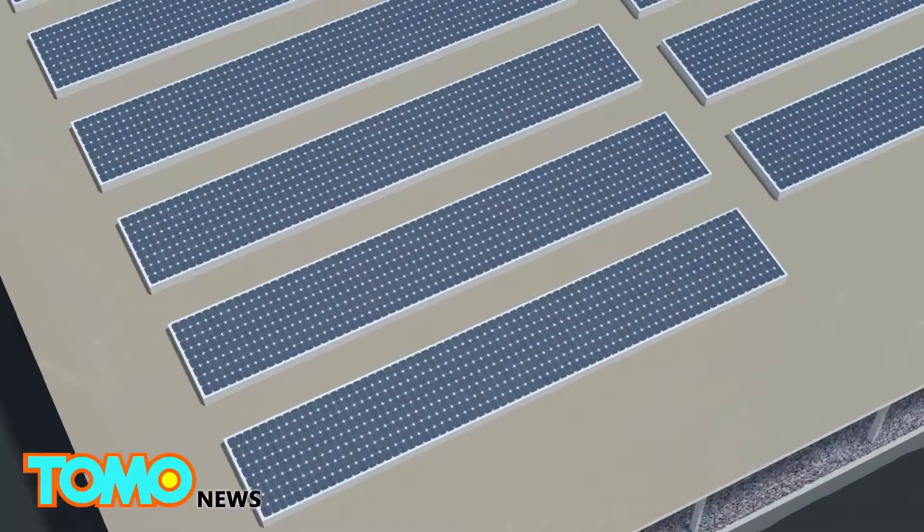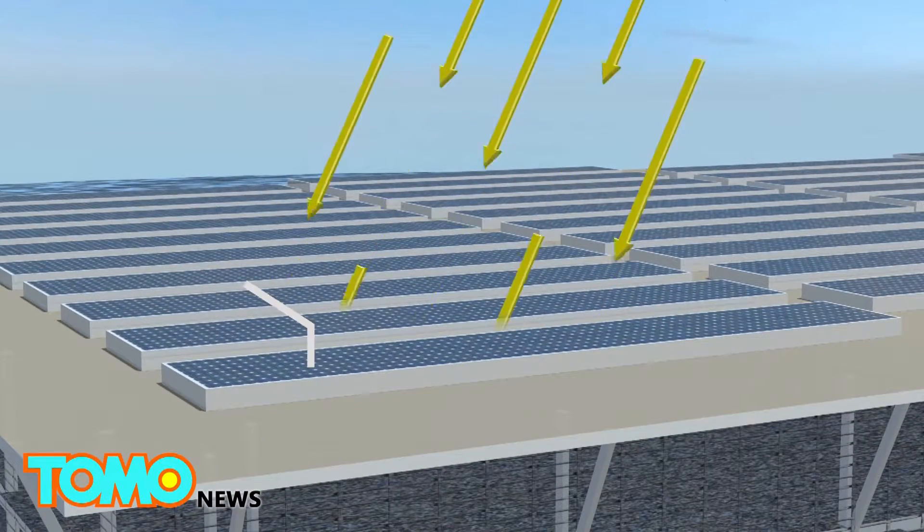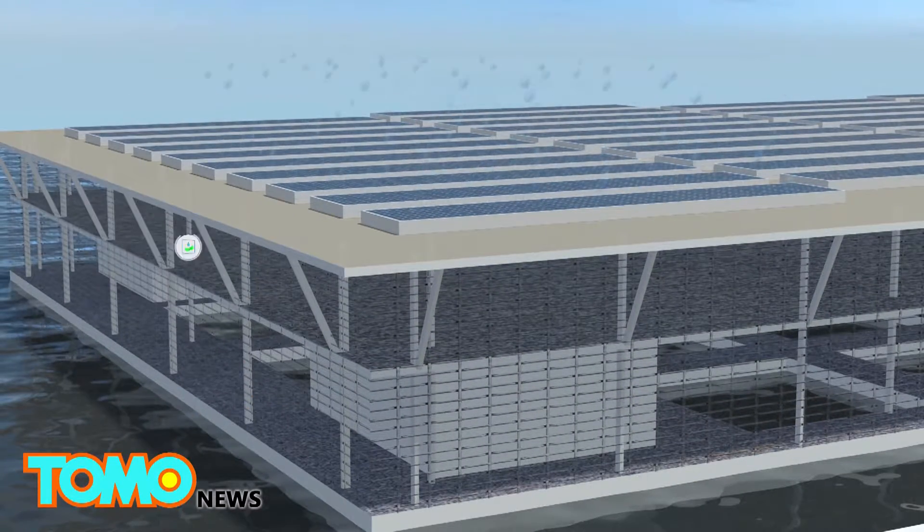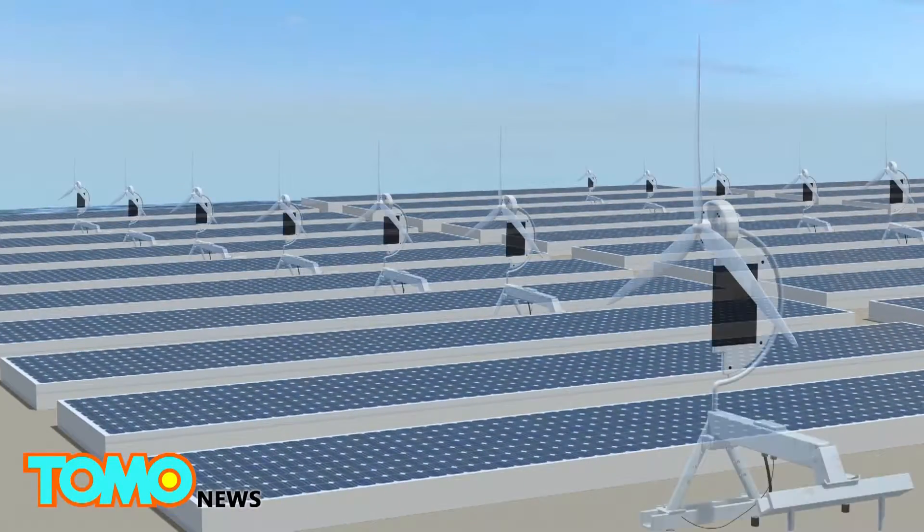Photovoltaic panels are installed on the top level to harvest sunlight for electricity, and it has rainwater collectors for irrigation purposes. Other renewable energy technologies, such as micro-wind turbines, may also be added.